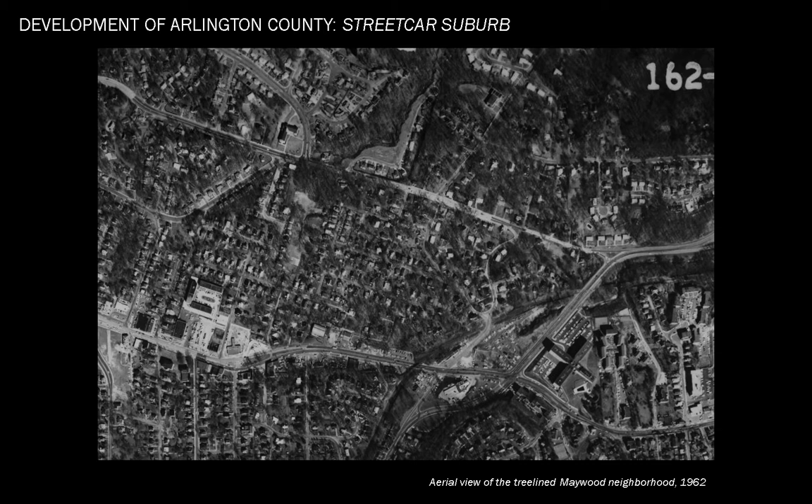It is important to note that the county was racially segregated during this period of rapid suburbanization. The Virginia legislature's 1912 amendments to the Virginia Constitution permitted municipalities to legally establish and enforce segregation districts, which led to local governments creating segregation district boundaries and setting parameters to dictate the racial makeup of neighborhoods. Segregation led to the inequitable distribution of resources, including infrastructure and amenities such as street trees, with neighborhoods inhabited by people of color receiving less or inferior resources. This legacy of inequity may explain why canopy coverage is below 30% in historically African-American neighborhoods of Green Valley, Penrose, Arlington View, and Halls Hill/Highview Park.